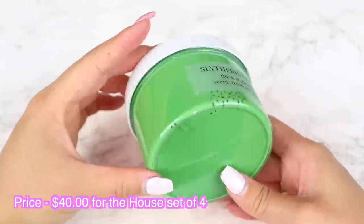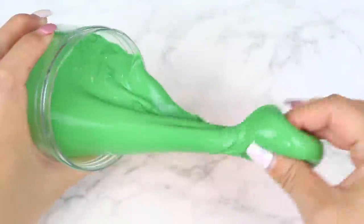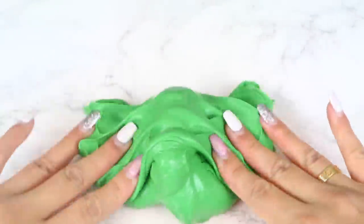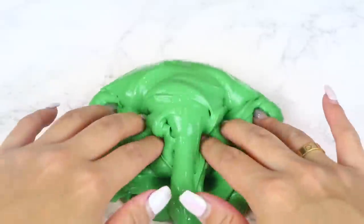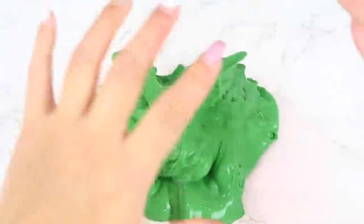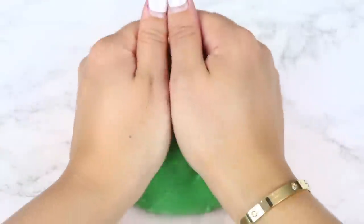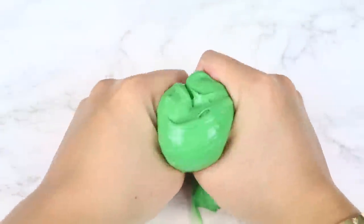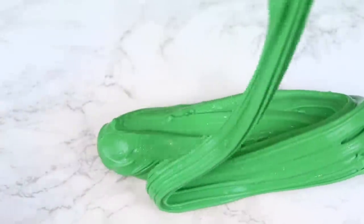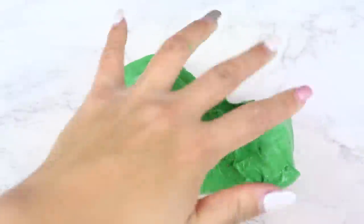Moving on, we have the Harry Potter themed slimes — a house set of four. First we have Slytherin Gloss, a thick and glossy slime. I love the color — it's so spot on with Slytherin — and the add-ins of the black beads add a really nice touch. This slime is super thick and the gloss is just unreal. It's great for poking with really good bubble pops. The container says it's scented like fresh cut grass but I couldn't really smell a scent. I still loved everything else about it.